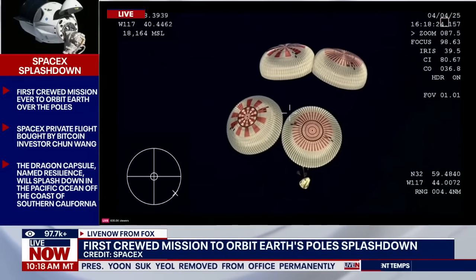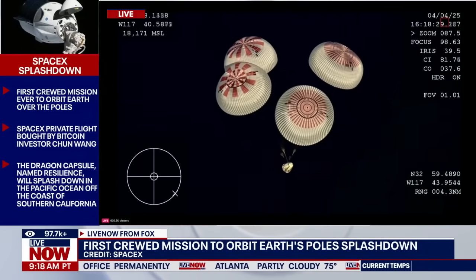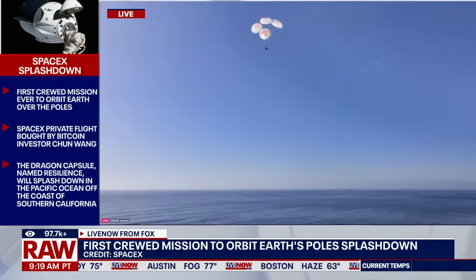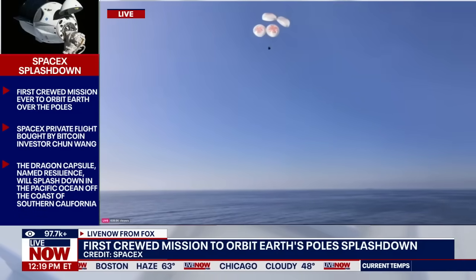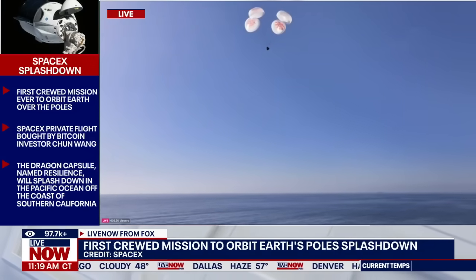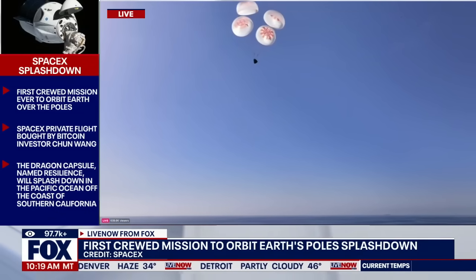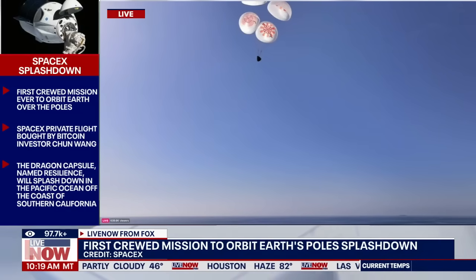If you're just now joining us, the Fram2 crew is racing toward splashdown. You are watching the Fram2 crew make their way back down to Earth — what amazing daytime views. You can see Dragon descending. 200 meters — copy, 200 meters — and braced for splashdown.